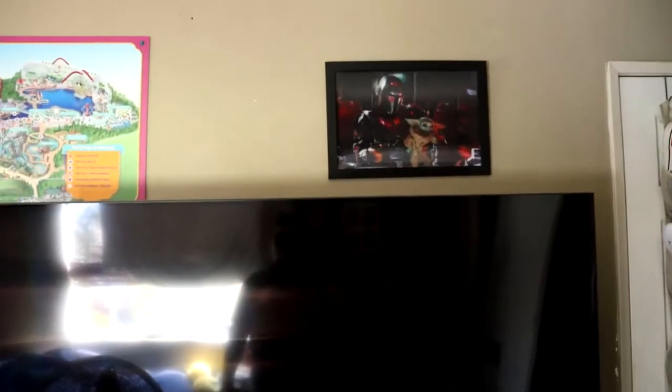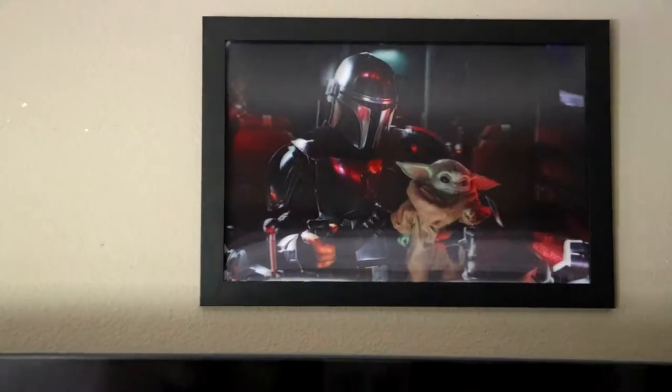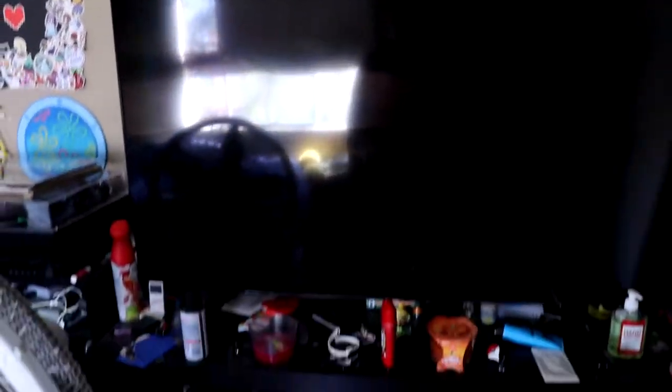All right, after that corner we've got the TV. Up there we have a little Mandalorian poster — hope you guys like it. That one moves in 3D. We'll get more to that if you've seen it already.